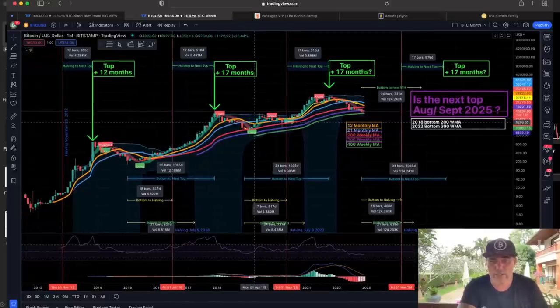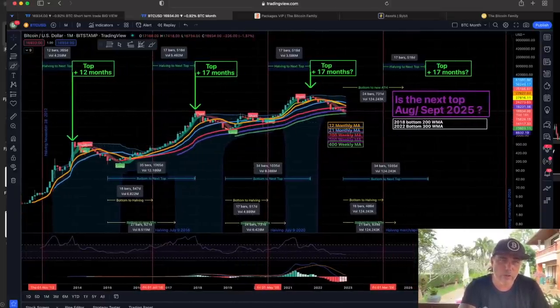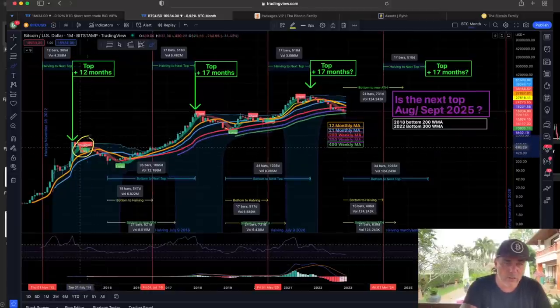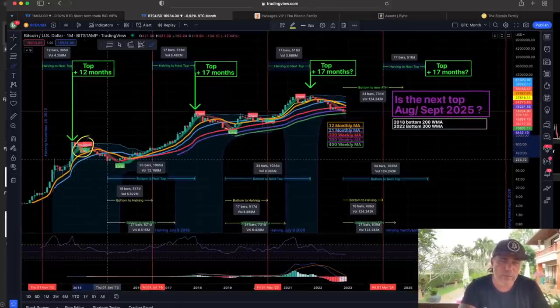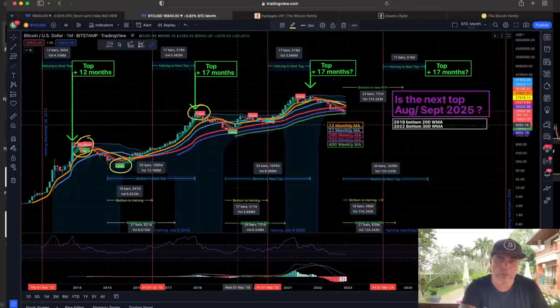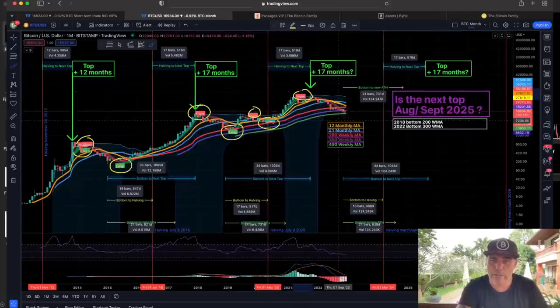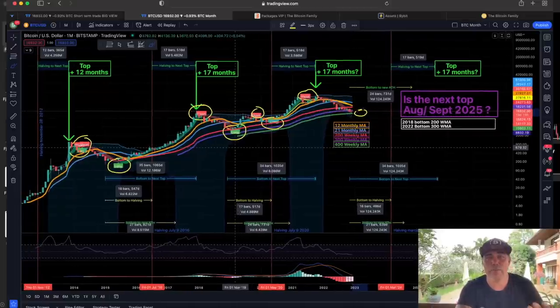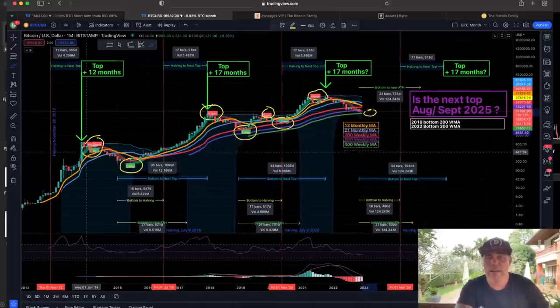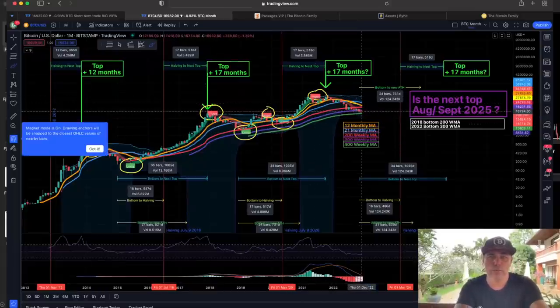If we zoom out, it also works on the monthly chart. On the monthly there were a few moments to buy and sell: back in 2013 we had a perfect long, then a perfect short, then a perfect long, a perfect short, another perfect long, another perfect short. Now we are waiting for the next perfect long. The BAM BAM indicator was working on the monthly chart as well.